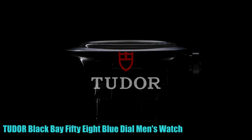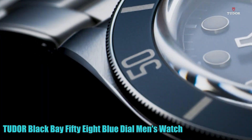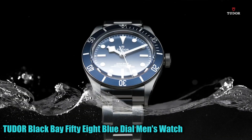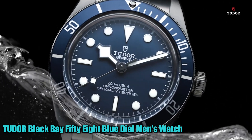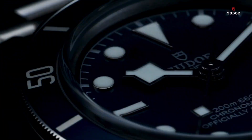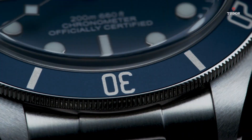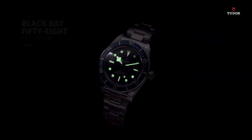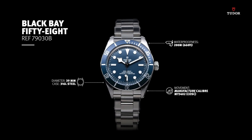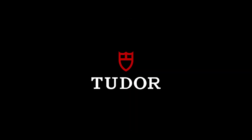Number 5: Tudor Black Bay 58 Blue Dial Men's Watch. The round-shaped watch features a sapphire crystal dial window for enhanced durability. It displays the time in analog format and has a push-button deployment clasp for easy wearing. The case is made of stainless steel with a diameter of 39mm and a thickness of 11.90mm. The band is also stainless steel, measuring 20mm in width with a silver-tone color.